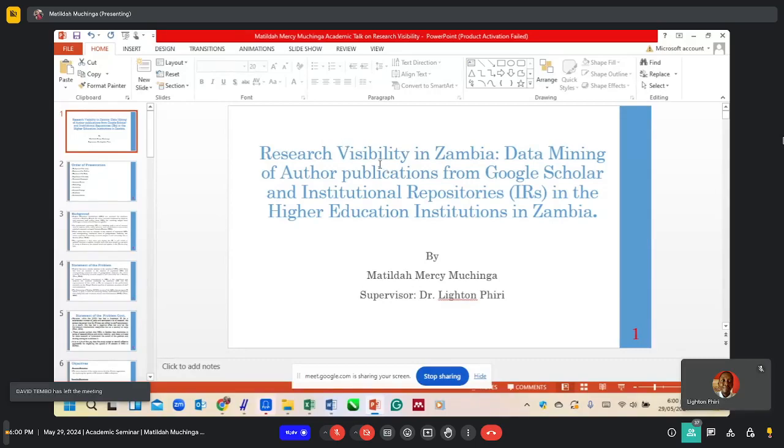The title of my presentation is Research Visibility in Zambia: Data Mining of Author Publications from Google Scholar and Institutional Repositories in the Higher Education Institutions in Zambia.